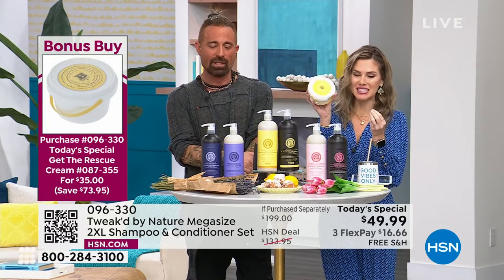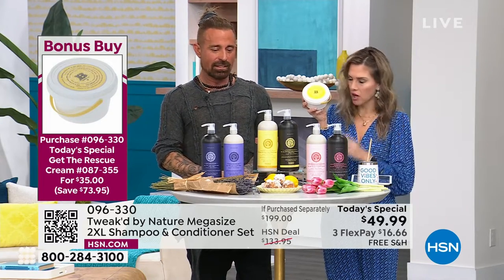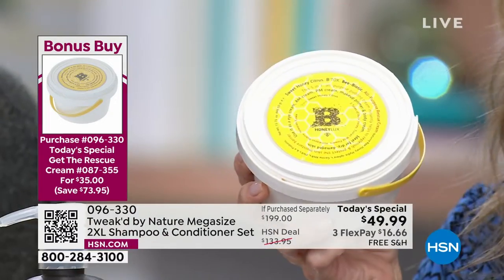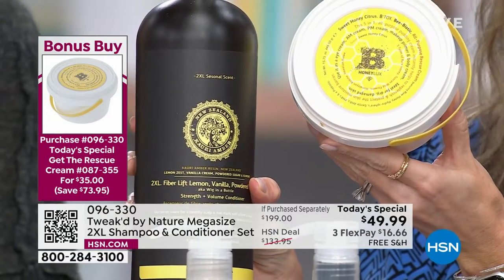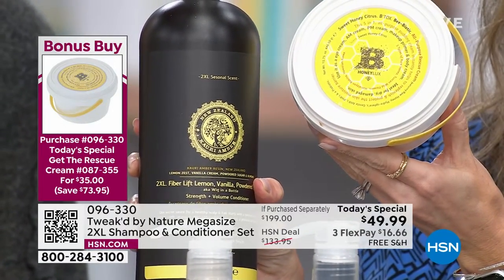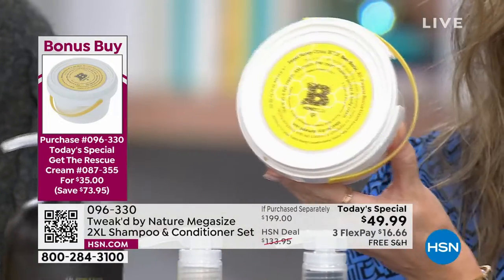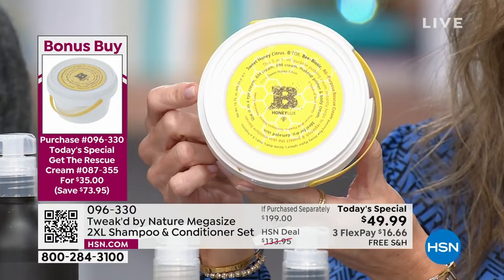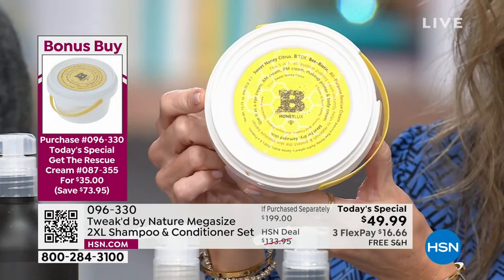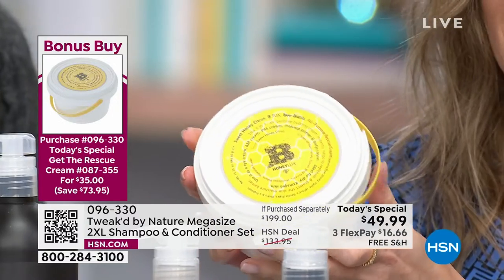This is your huge, biggest-size all-in-one rescue cream. It's normally $108 and change for five ounces — but this is 16 ounces. If you buy today's special — the largest size shampoo and conditioner — add on the rescue cream. Instead of $108, we drop the price down to $35. You can choose a scent. Let's see the 2XL shampoo and conditioner in action, because that's really what it's about.